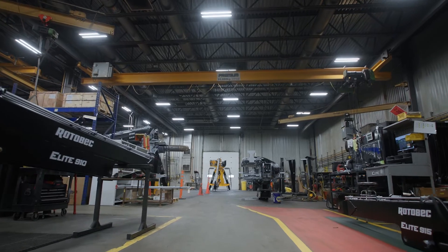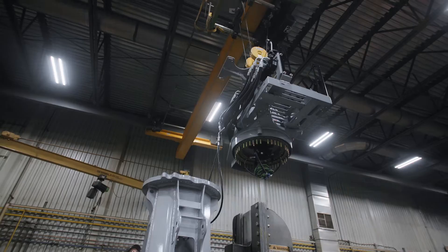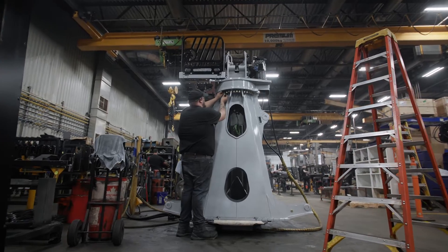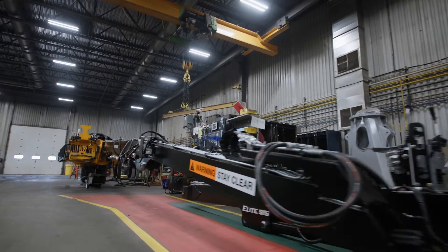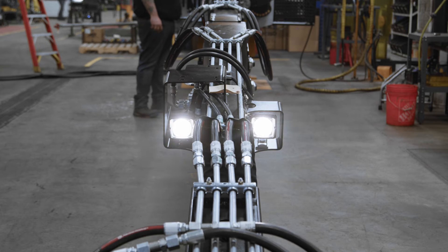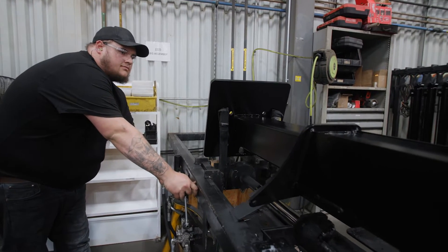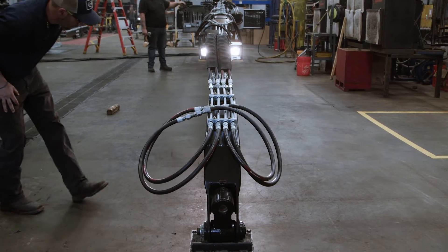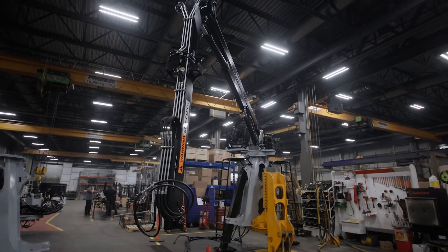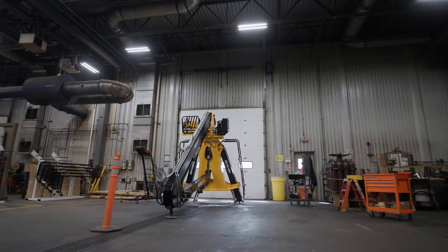This is where we put the column on the positioner. They put the loader head on, everything gets torqued to specifications. They'll bring the completed main and stick boom over, assemble that, and then when everything's together, everything gets tested — the lights, the controls, the hydraulics. They look for any leaks, make sure the main boom retracts correctly, do a swing test to make sure the controls work, and then the loader is complete and ready for final quality inspection.